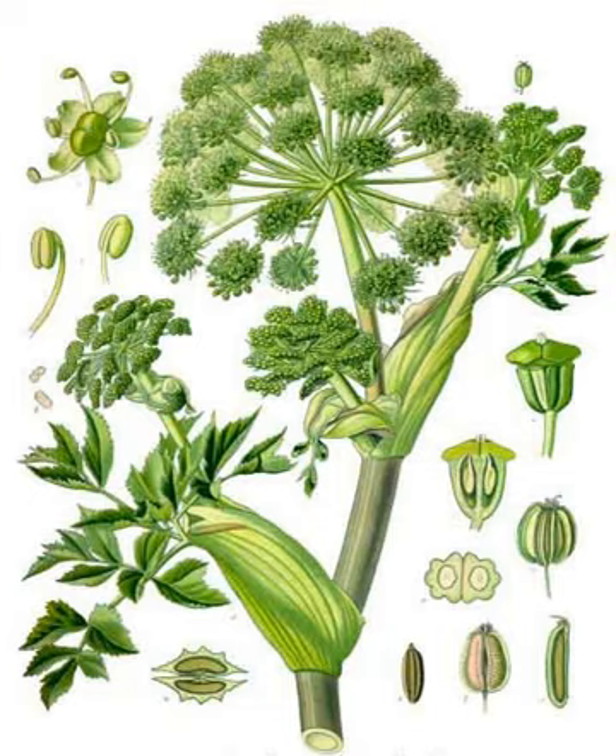During its first year it grows only leaves, but during its second year its fluted stem can reach a height of 2.5 metres, from which the root is used in medicinal preparations. Its leaves comprise numerous small leaflets divided into three principal groups, each of which is again subdivided into three lesser groups.